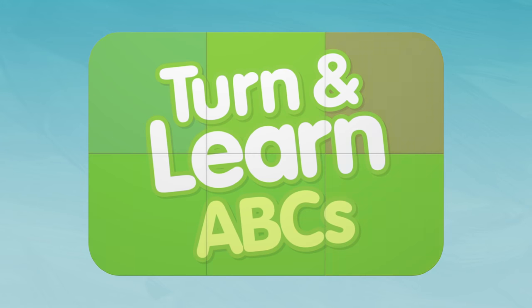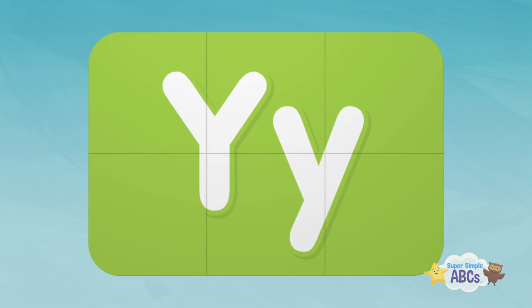Turn and learn ABCs. Why? Let's get started.